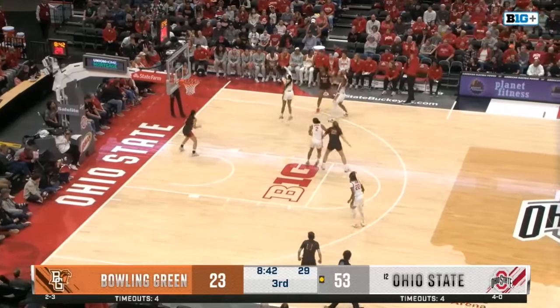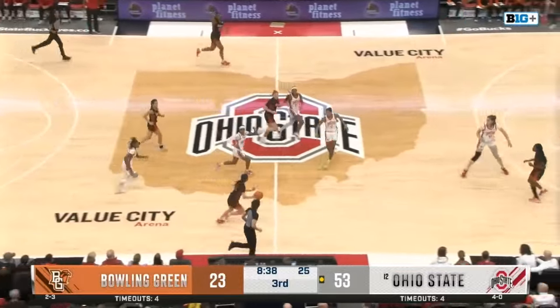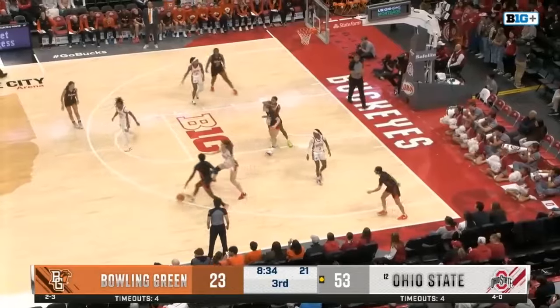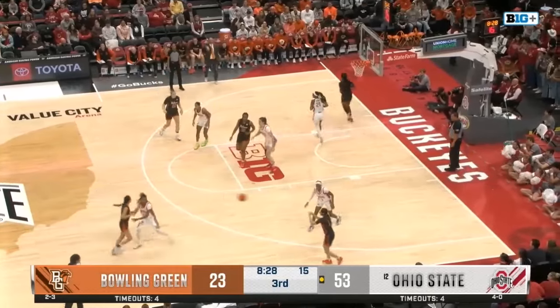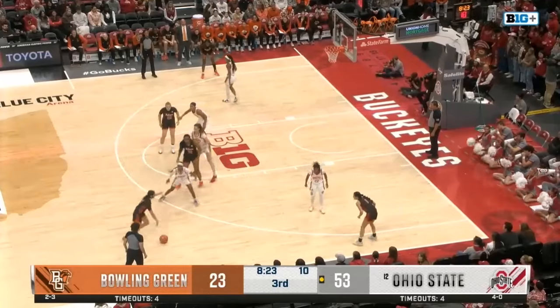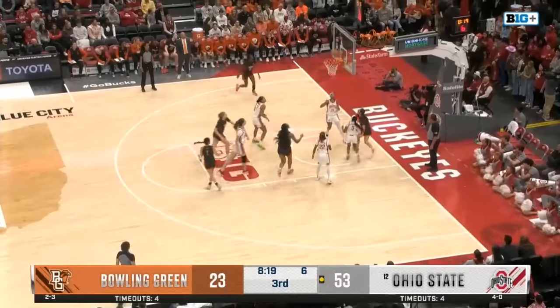Everyone stepping up so far in this one for Ohio State. Get it past the trap, past the timeline. You can see they're running a 2-3 zone right now — they're even having Elsa Lemela, the five, play some of the perimeter. They're trying to make Bowling Green hit their shots from outside — something the Falcons have struggled with. One of six from three so far.